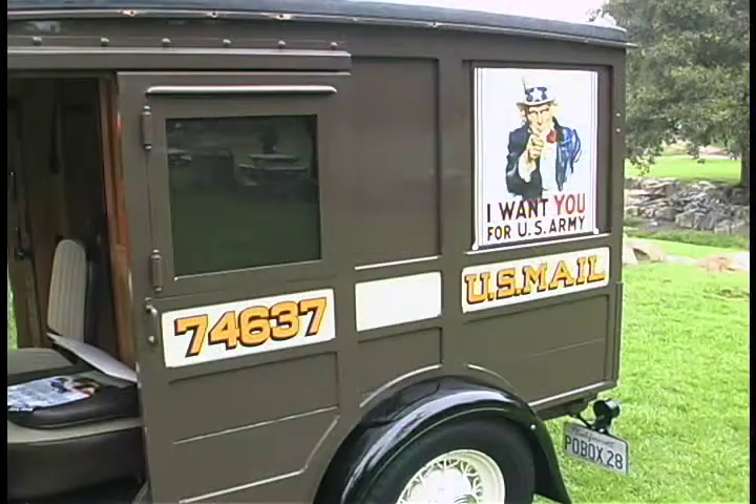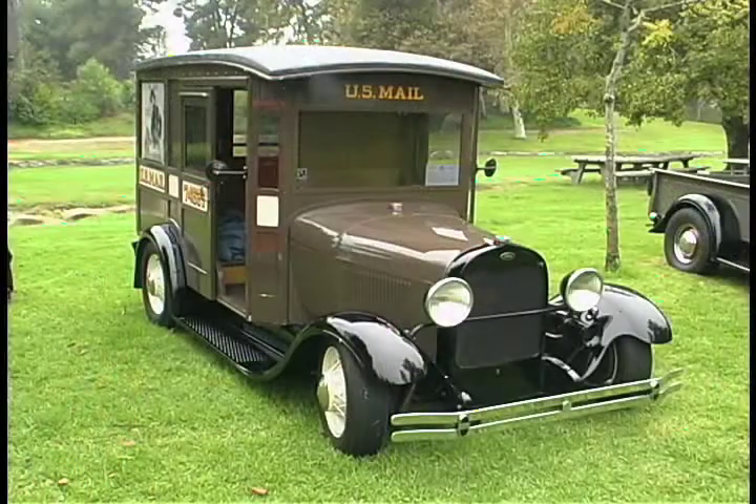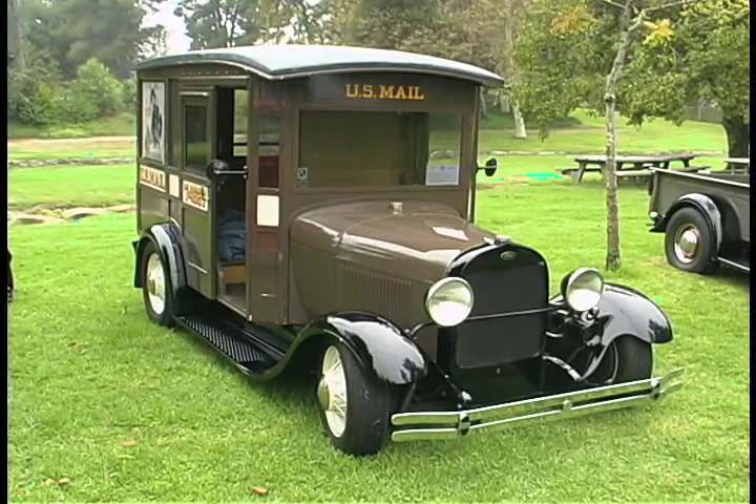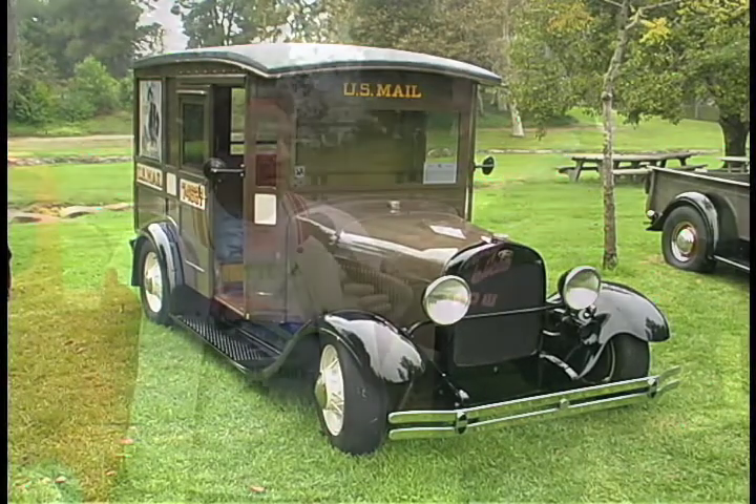Having been on the cover of Rod and Custom, what's that done as far as recognizability or notoriety for the car? Well, it kind of makes the car maybe worth a little bit more — it's kind of like an actress or an actor that has a cover picture. Or maybe even an Academy Award? Well, if you want to go that far, yeah. But more people see the car, and if you do happen to put the car up for sale, there are more people interested.